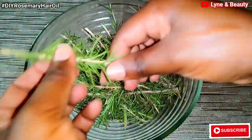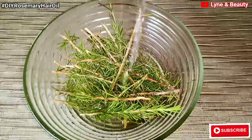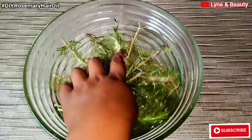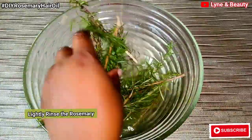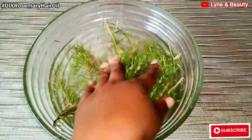As you can see, I'm getting my rosemary ready. I'm adding water to the bowl, but this is salty water. I'm going to clean the rosemary. You just need to lightly rinse the rosemary to remove any debris. And then after, I'll try to dry the water off. And then you'll see the next steps as they follow.